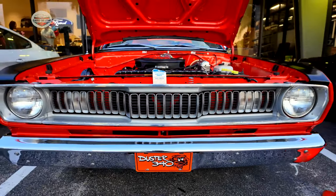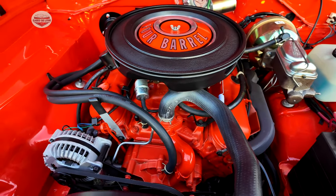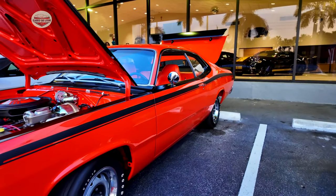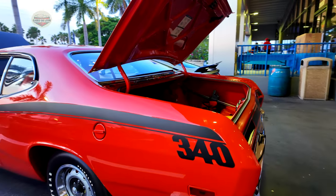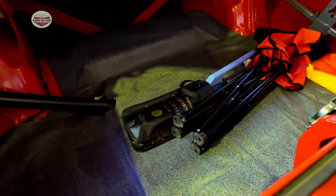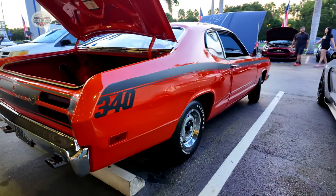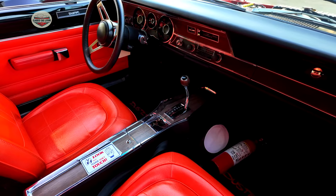Check out this rare Duster 340. Look at this engine bay — I've shown this at other car shows and I finally met the owner. I told the owner to send me an email so I could highlight this car, get a little story about it and get the history. But check this thing out — it is absolutely gorgeous. It looks like it came out of the factory. This is a very rare Duster. The trunk looks mint condition. I love those tail lights. Take a look at this interior — that is absolutely gorgeous.